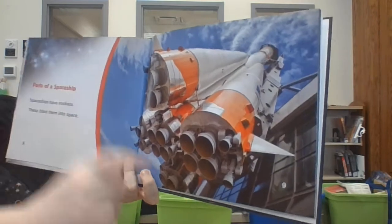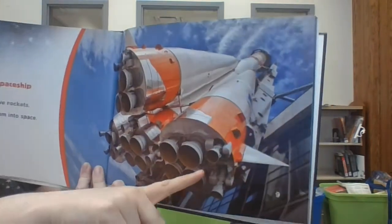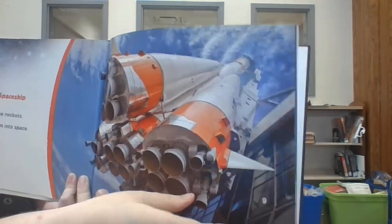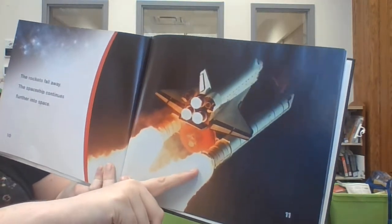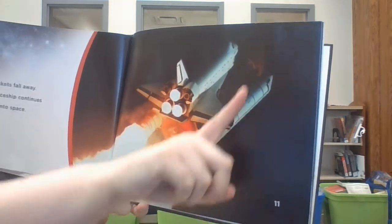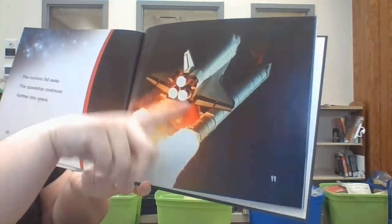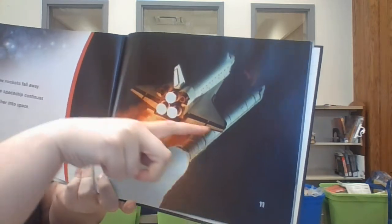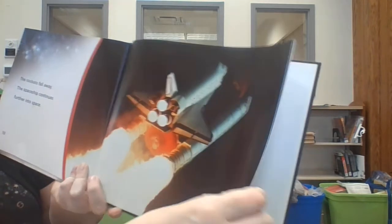Spaceships have rockets. These would be the rockets here. These blast them into space — when these light up there'll be all kinds of fire shooting out and it'll help push it up into space. The rockets will fall away and the spaceship continues further into space. See these here will fall, and this one on the other side will fall. And just this thing here that kind of looks like a plane — that's the space shuttle. That's what will keep going up in space. These just help it get up there away from Earth.